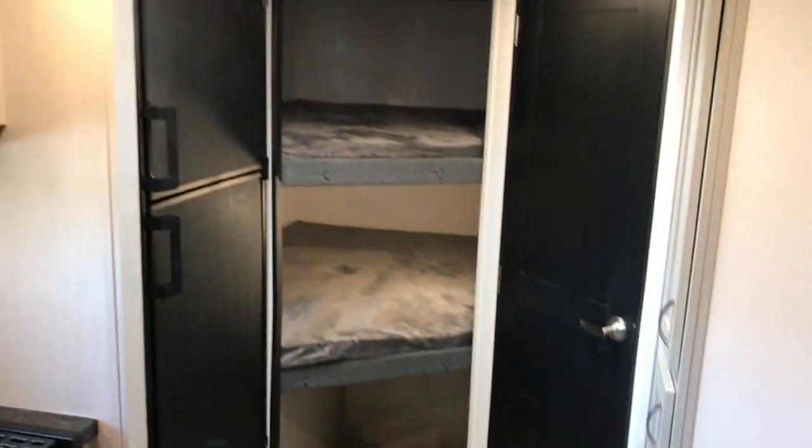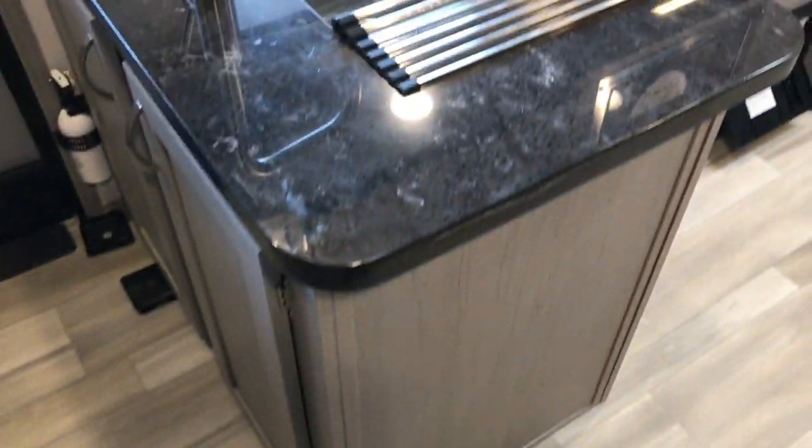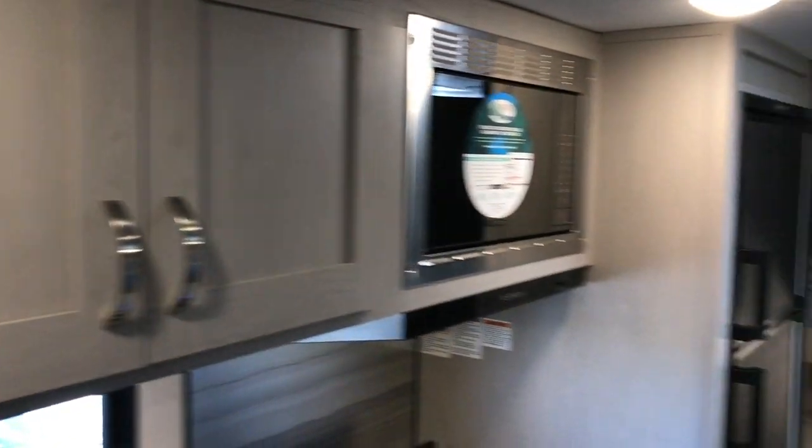Double-over-double bunk beds back there. The kitchen is here in the center — solid surface counter, stainless steel sink, three-burner stove and oven. Beautiful updated look. You have some pantry here and a double-door fridge right here on this side.